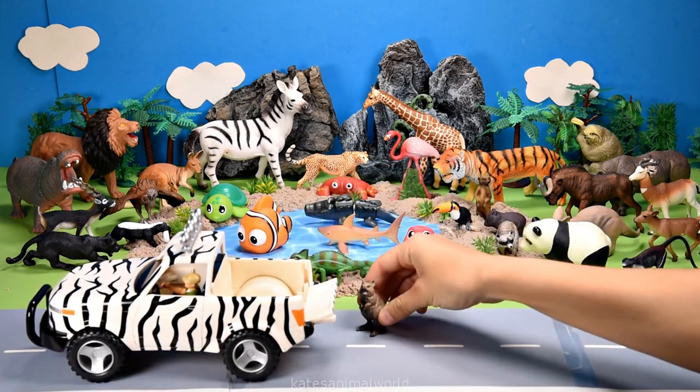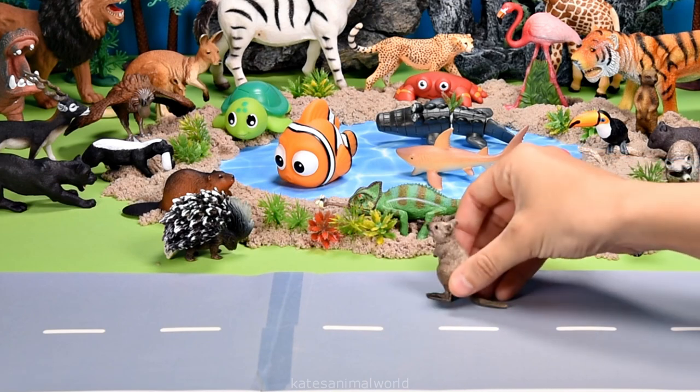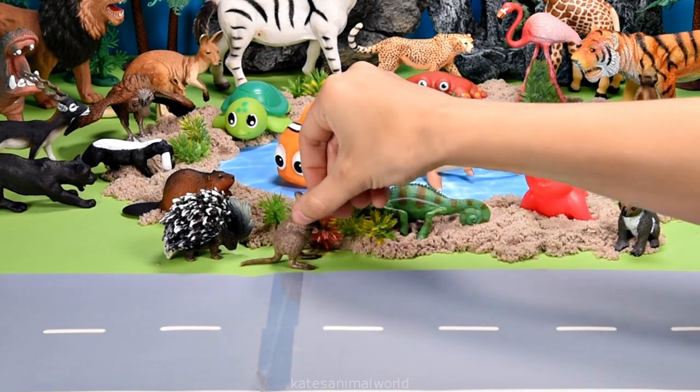The car's here. Who's that in the back? It's a quokka. Quokkas are known as the world's happiest animal. They are super cute.